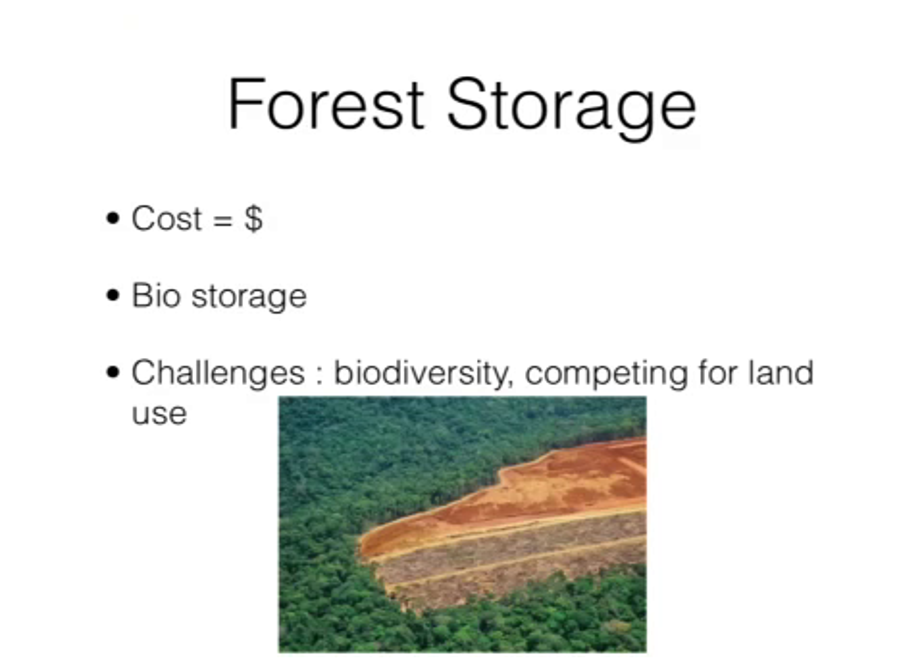Forest storage will halt deforestation in 50 years and allow new forests to be created for carbon to be stored. This process is very cheap and will save one to two billion tons of carbon dioxide from entering the atmosphere.